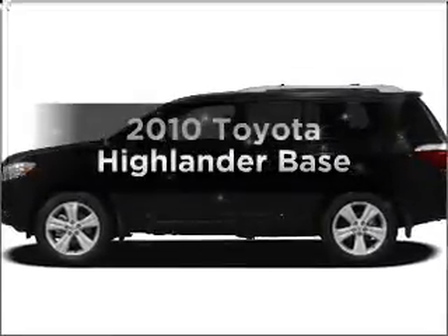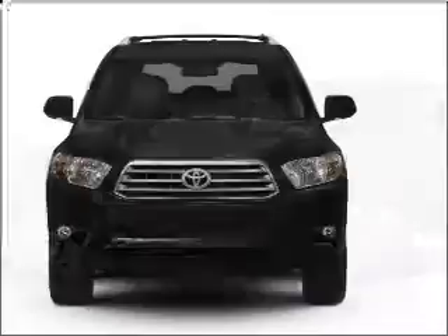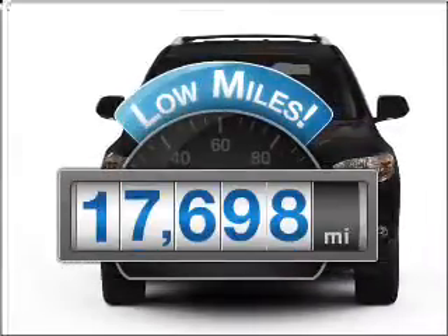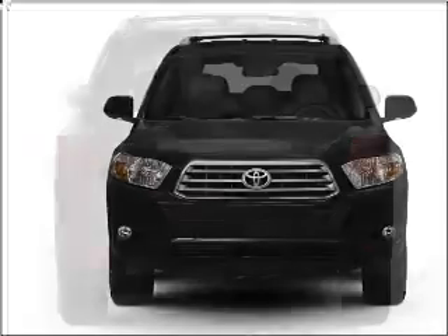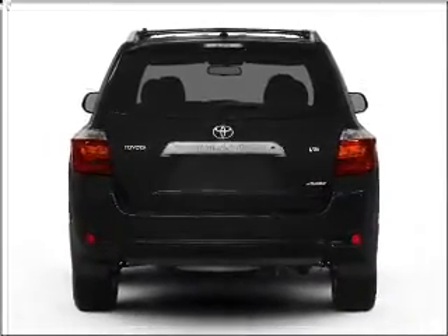Imagine yourself in this 2010 Toyota Highlander. This is the set of wheels you've been looking for. Get more for your money with this vehicle that features low mileage and dependability, with an efficient four-cylinder engine that responds smoothly to its six-speed automatic transmission.